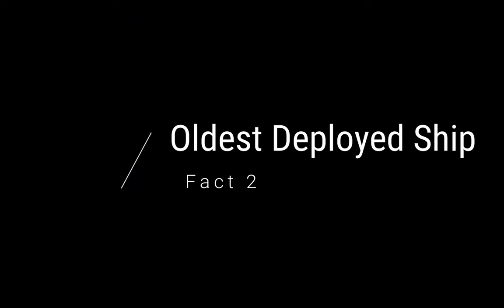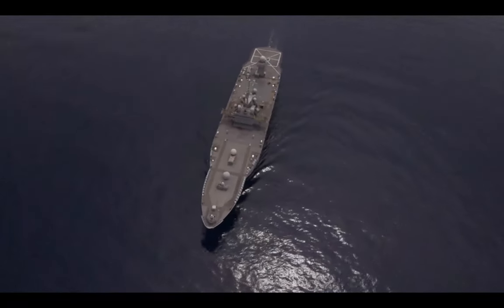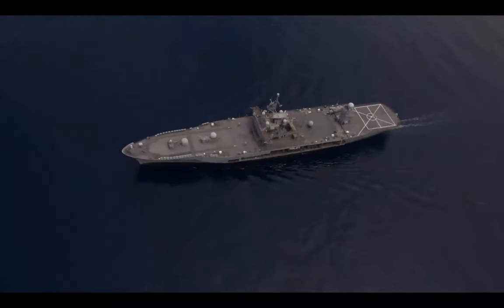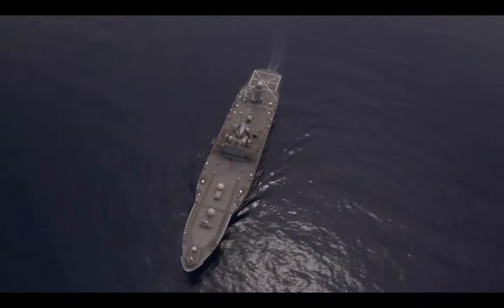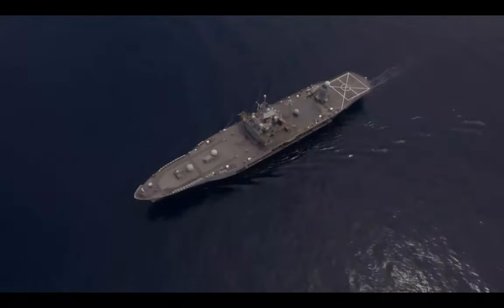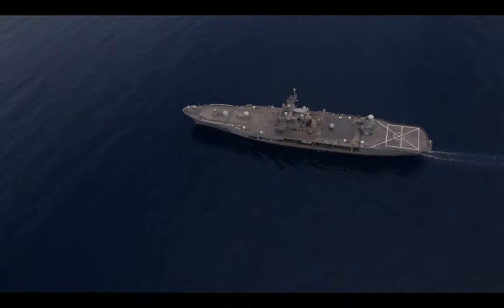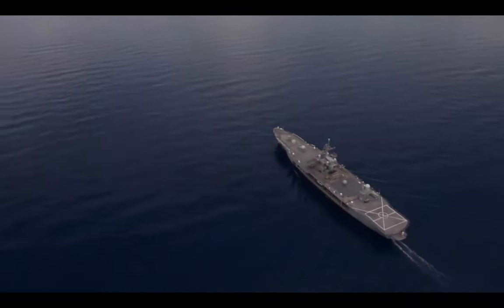Fact two: the oldest deployed ships. There's only two ships — the USS Blue Ridge and the USS Mount Whitney. The USS Blue Ridge is the lead ship of the Blue Ridge class. It was actually deployed in 1969 and commissioned in 1970, and so it has been in service for over 50 years now.